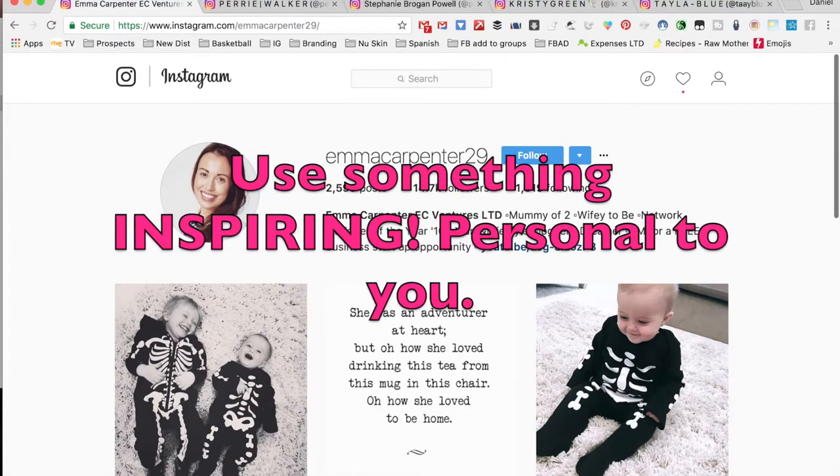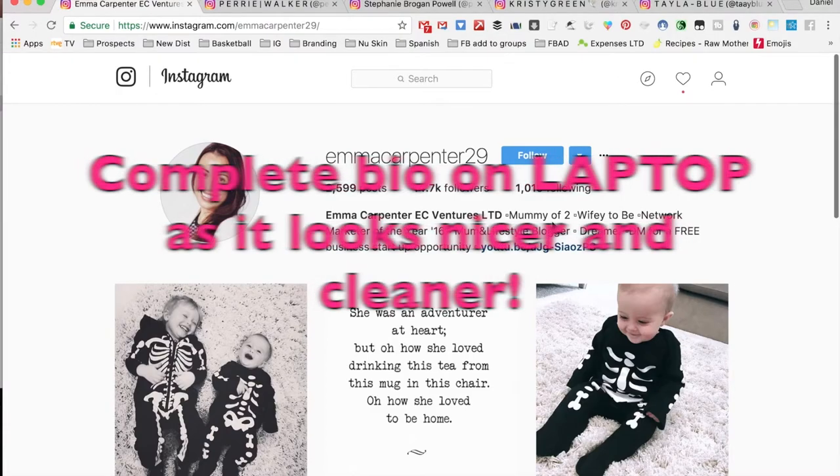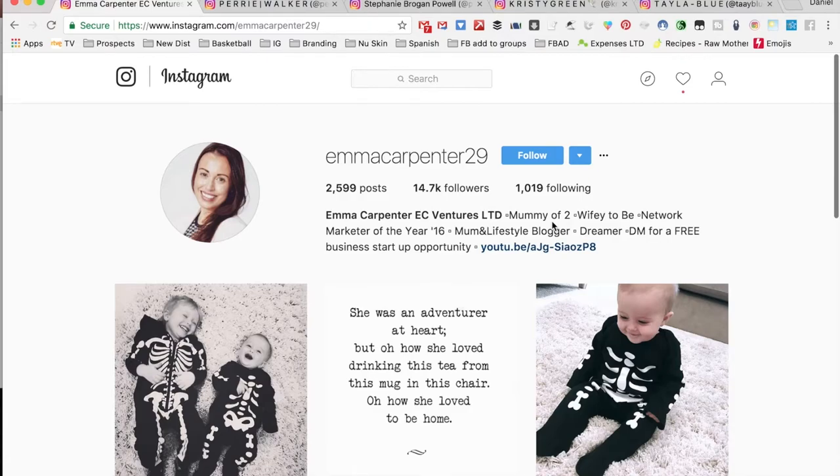The next step is to look at what you can put in your bio that is inspiring or shows people that you're a very positive person. I highly recommend writing your bio on your laptop or computer, because you can press the return key and get a lot more done — it looks a lot better that way — and then transfer it to your phone.